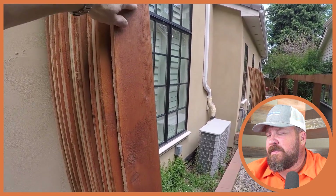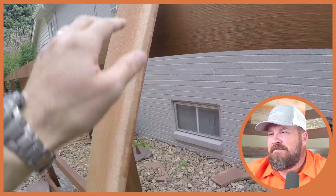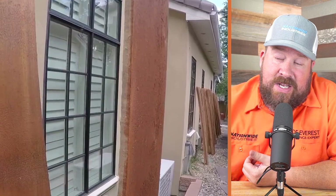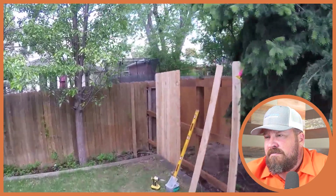One neighbor stained his side before the fence was put up, and the other will stain after. It looks like a water-based stain because it didn't penetrate through the wood. Oil-based stains are recommended — they penetrate really nicely. With a surface coat like this, once it degrades with UV exposure it will expose the entire picket back to the elements.